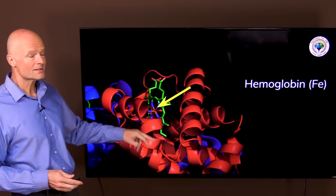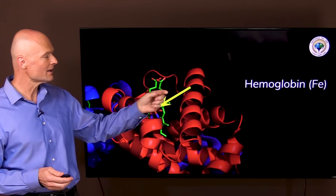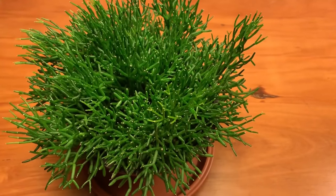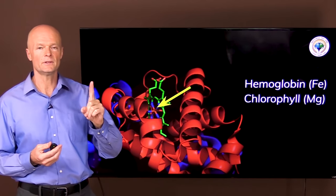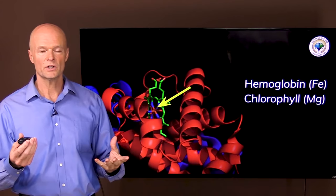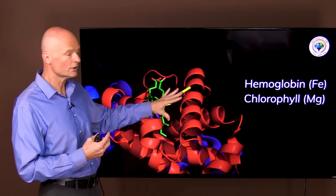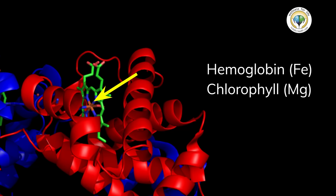Something most people don't realize is that if we take iron out of hemoglobin and replace it with magnesium, the whole hemoglobin turns into chlorophyll, which is plant-based. So animals make hemoglobin, plants make chlorophyll, and they only differ by one atom per subunit. What that means is if you have anemia that's not caused by a lack of iron, you could actually benefit by taking chlorophyll, because you get the whole complex and just have to swap in one iron atom.